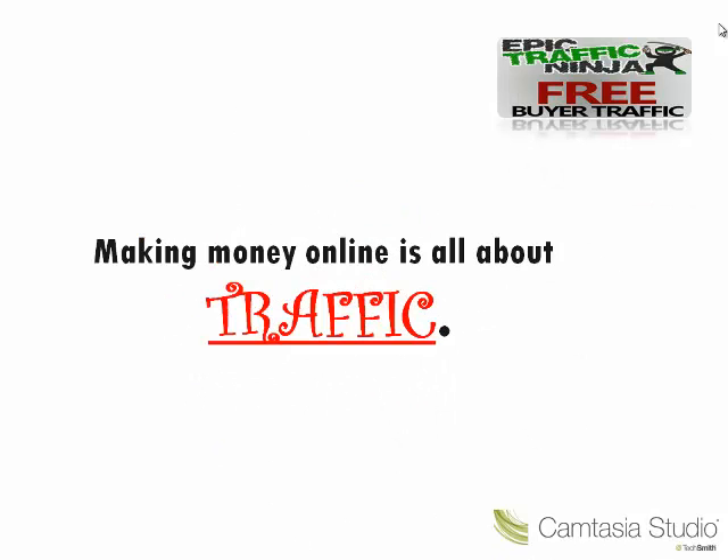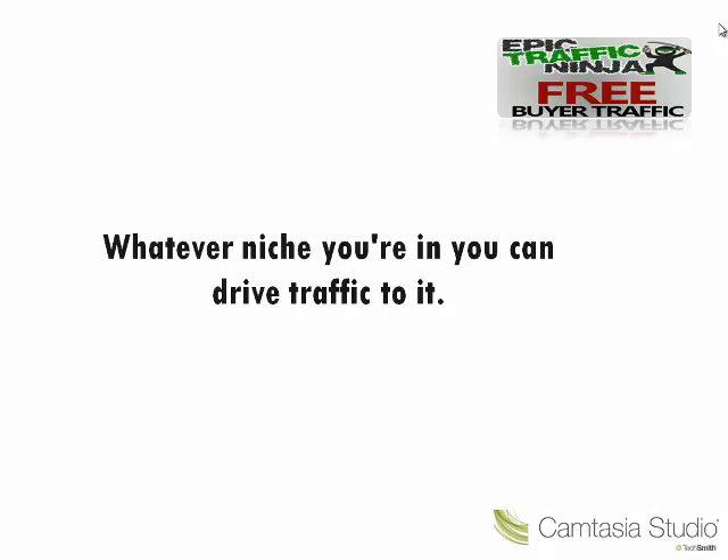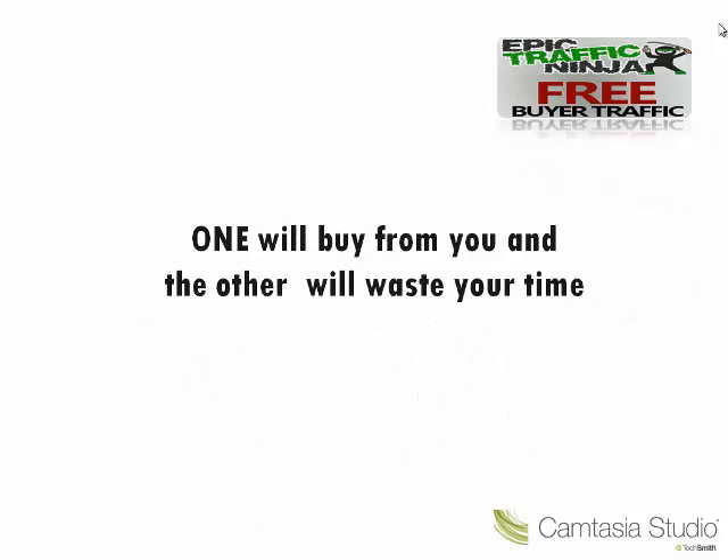Making money online is all about traffic — good quality, good targeted buyer traffic. Whatever niche you're in, you can drive traffic to it. Because there are two types of traffic: the laser sharp buyer traffic and the free information seeker traffic. One will buy from you and the other will waste your time.